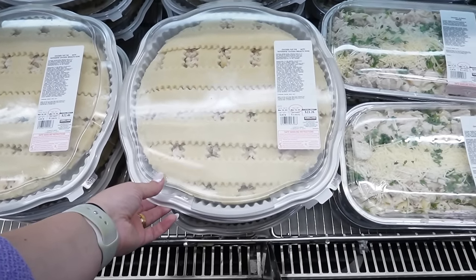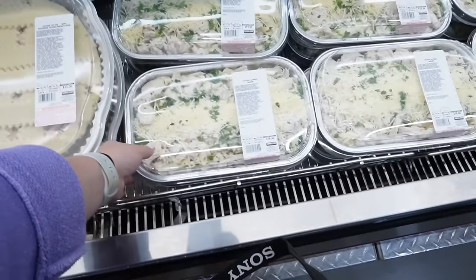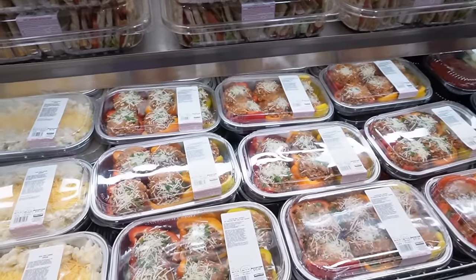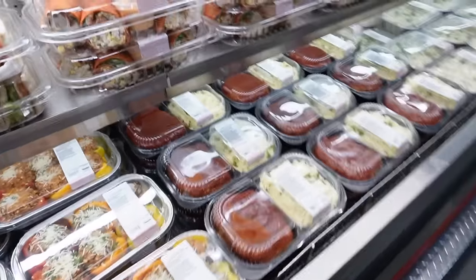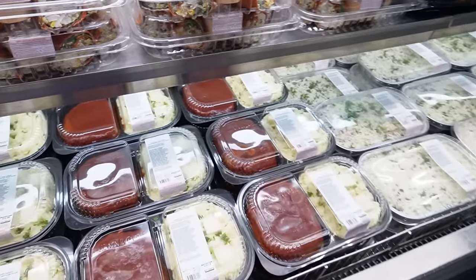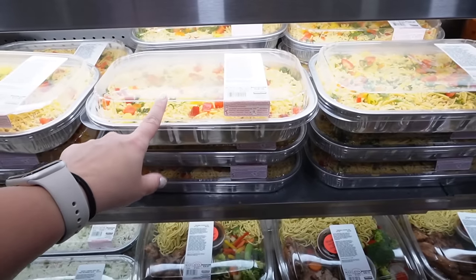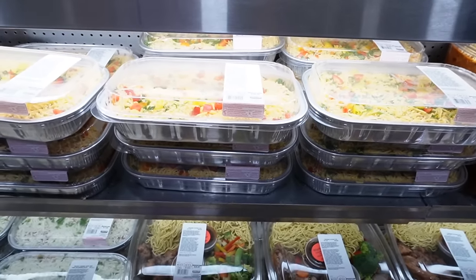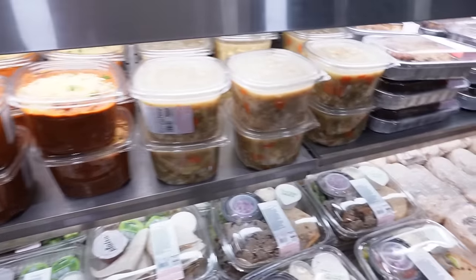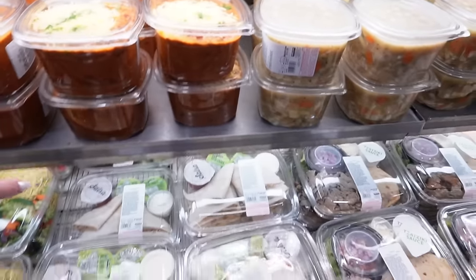Here is a huge chicken pot pie for $23.26 — it's massive though. They have a big tray of chicken alfredo you just pop in the oven. Mac and cheese, stuffed bell peppers — those actually look delish and would be a really easy dinner. And this is what I've heard about: the Costco meatloaf! I think I'm going to pick one up for dinner. They have mashed potatoes to go with it. There's also an enchilada bake, ravioli lasagna, yakisoba chicken stir fry, chicken quesadilla kit, chili, and chicken noodle soup. If you want to cook without putting in any effort, this is the aisle.